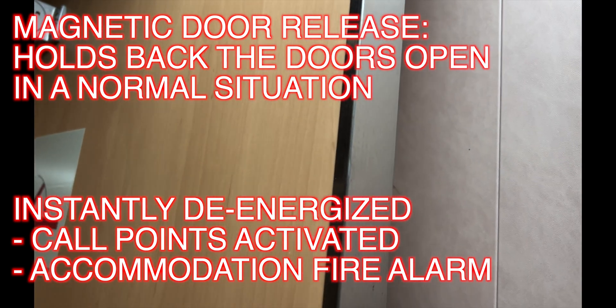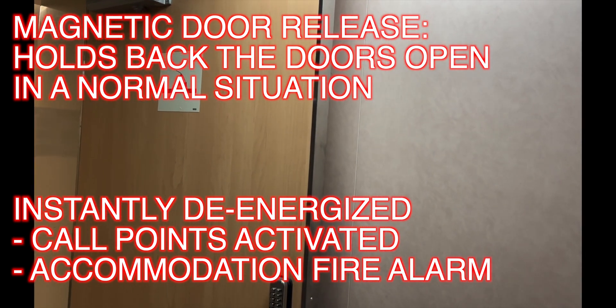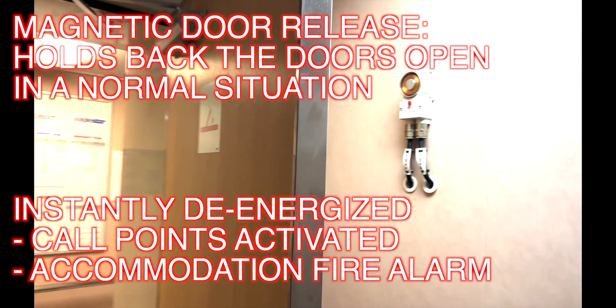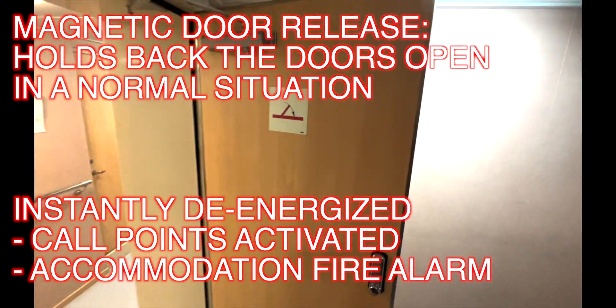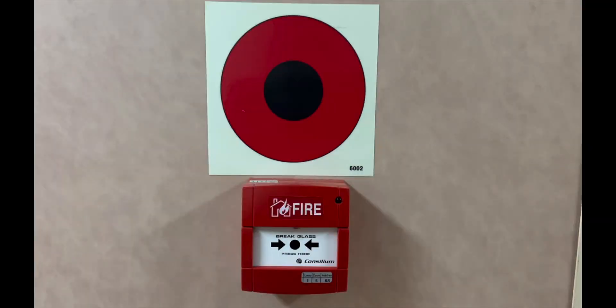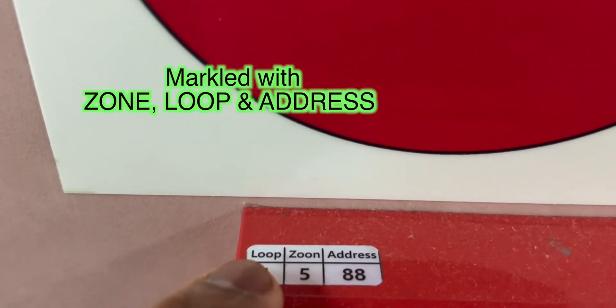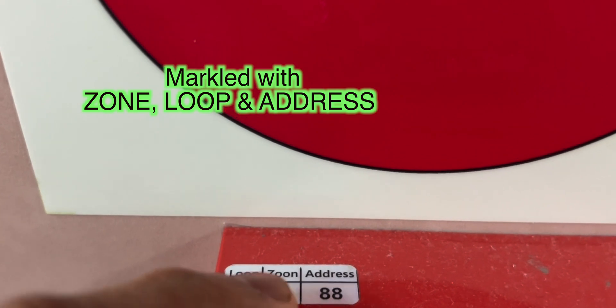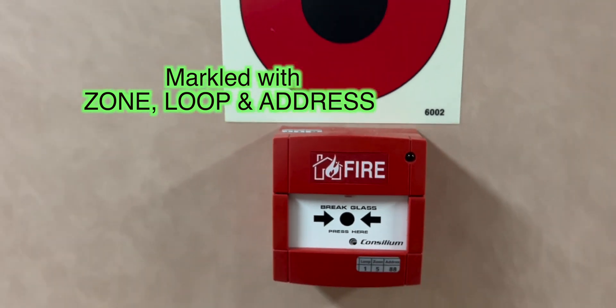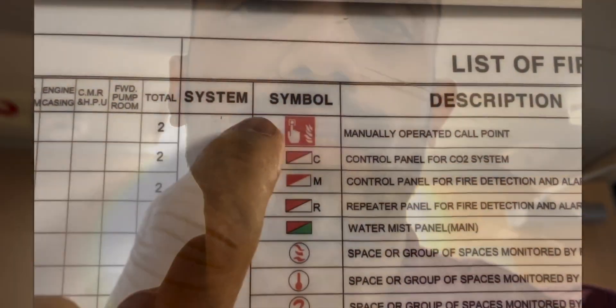This is a door release knob — it's a magnetic door release knob, an electromagnet that holds the door back. Whenever the manual call points are pressed, the electromagnet releases and the doors slam shut, closed by the door closers installed on them. Be careful with these doors. All accommodation doors with door closers will shut. Each call point will always be marked with the loop, the zone, and the address.